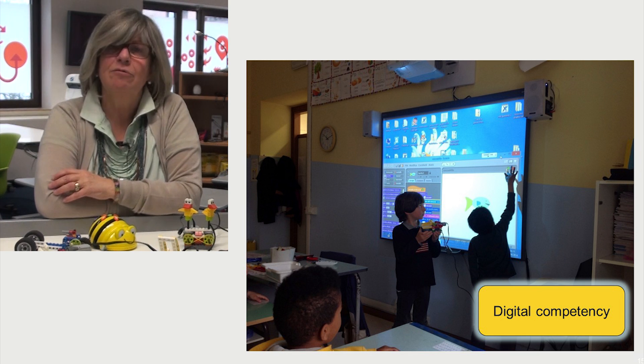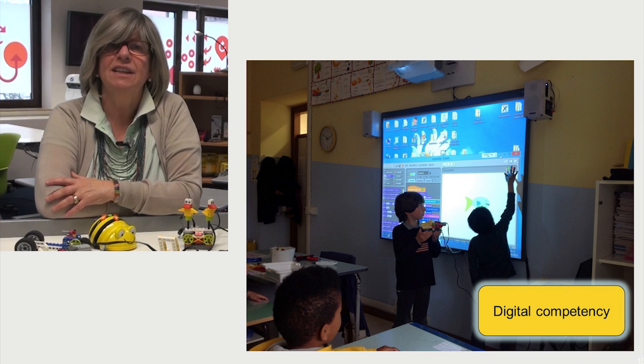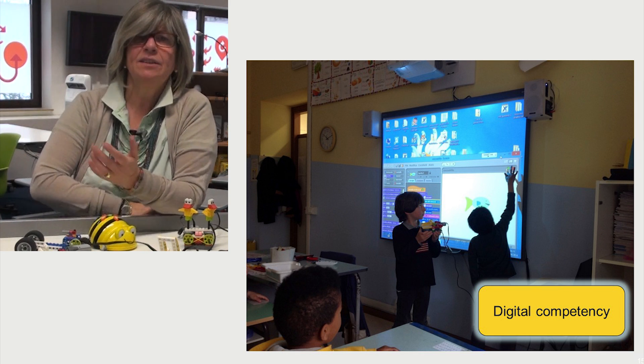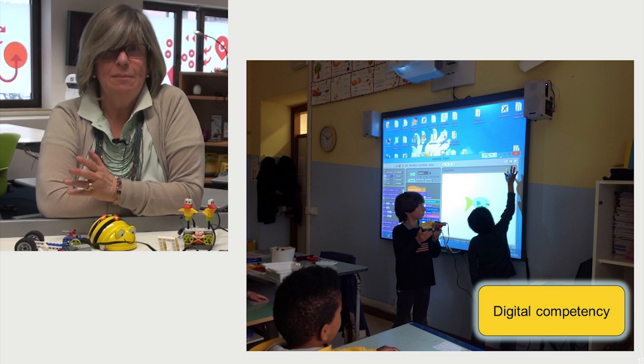In order to program robots, it is necessary to use computers. Furthermore, working with robotics inside the disciplines' curricula often requires recording data or presenting the results of the whole project. That's why students use many digital tools and apps.